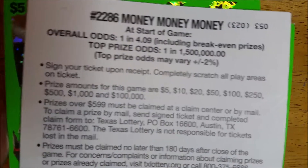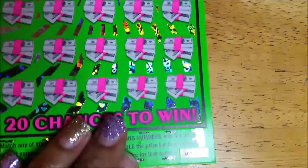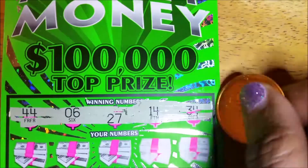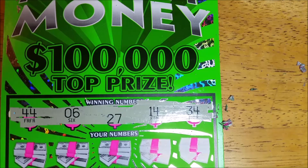We're looking for that top hundred thousand dollar prize, but who knows. Anyway, we're going to premiere these on my channel today. I'm going to start with ticket number 53 and let's go with our winning numbers first. Okay, we're looking for 44, 6, 27, 14, and 34.